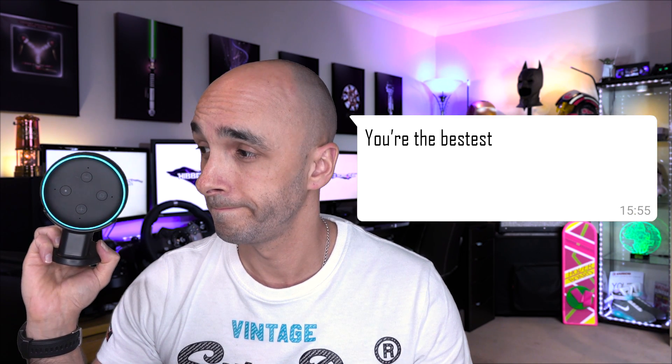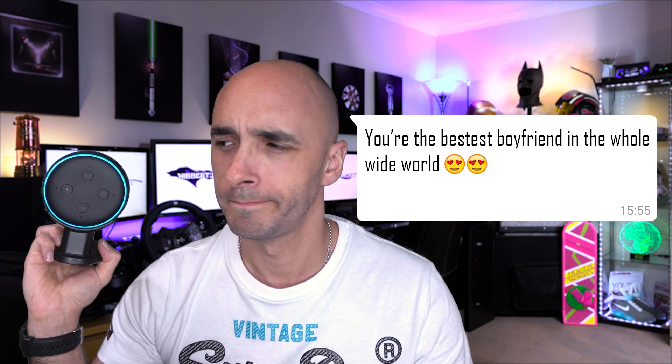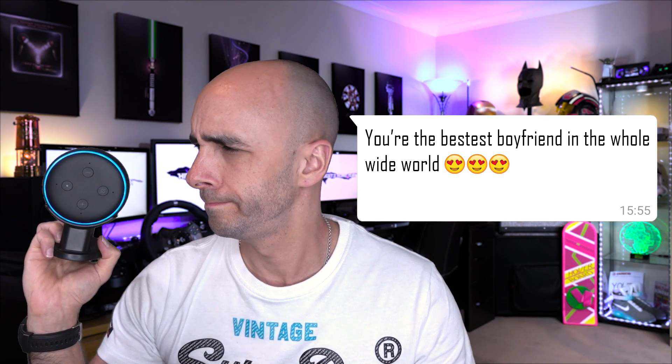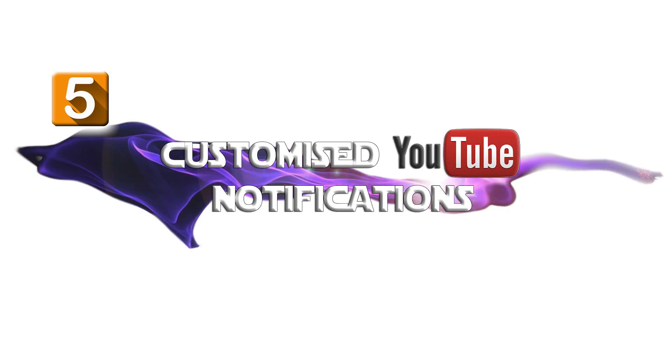Your phone has a notification from the WhatsApp application. It reads: you're the bestest boyfriend in the whole wide world. Paul Hibbert just uploaded a new video called 'Best Video in the World Ever' and I'm totally not joking.